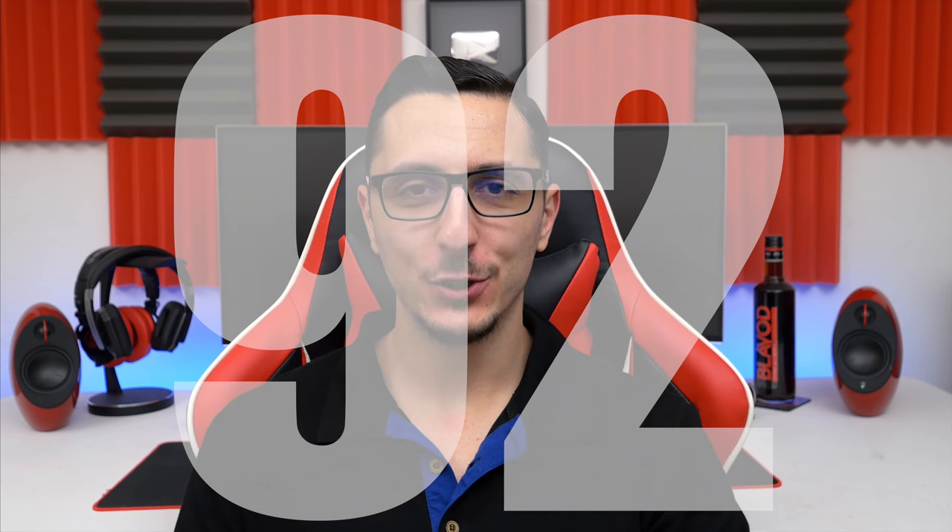What's up guys, it's Ef from TechSaurus and welcome to Setup Wars episode 92, where you submit your desk setup to get featured on the channel. If you guys want to participate, make sure to watch the video linked down below. As always, without wasting any more time, let the setup wars begin.